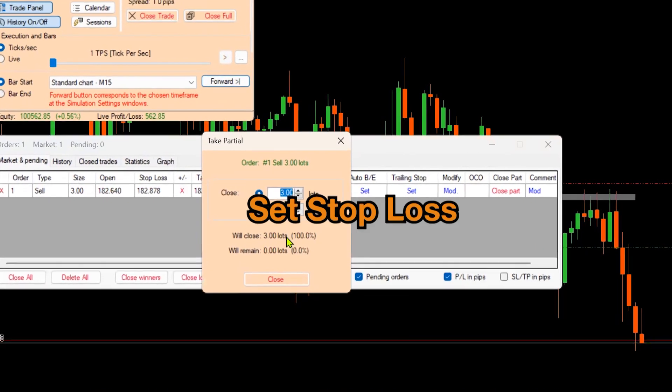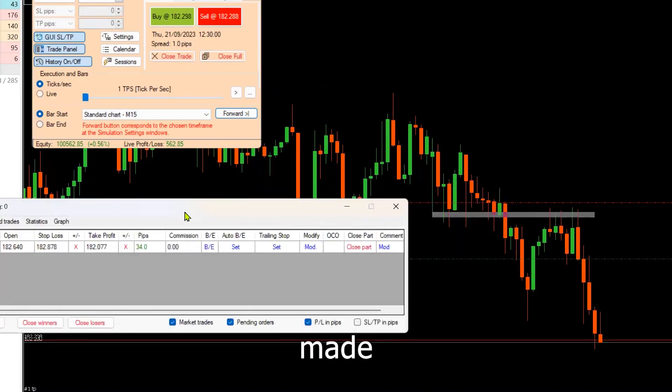Adjust risk, set stop loss and take profits. Multi-timeframe analysis made easy and so much more.